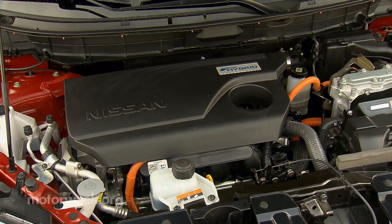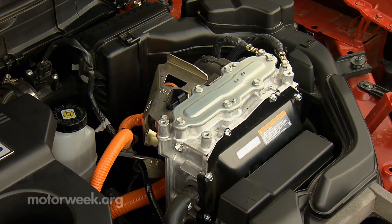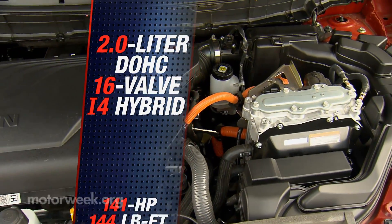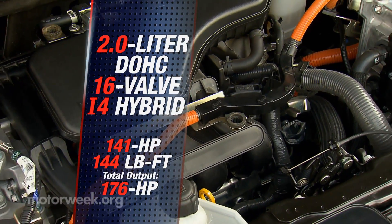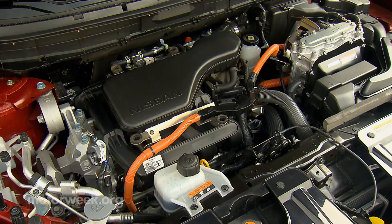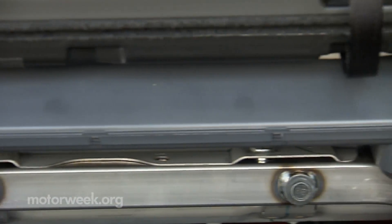Hardware consists of a 2.0-liter I-4 with CVT transmission and a single 30-kilowatt electric motor managed by an intelligent dual-clutch system. Total output is 176 horsepower, five more than the standard Rogue's 2.5-liter non-hybrid engine, which carries over unchanged. A small lithium-ion battery pack resides under the rear cargo floor.